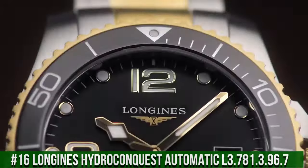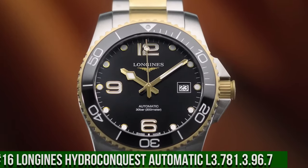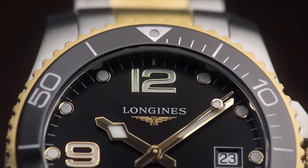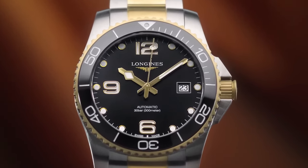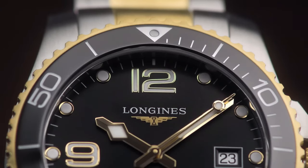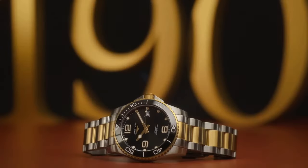Number 16: Longines Hydro Conquest Automatic L3.781.3.96.7. Dial type: analog, luminescent hands and markers, date display at the 3 o'clock position, scratch-resistant sapphire crystal, screw-down crown, solid case back, round case shape. Case size: 41mm, case thickness: 11.9mm, band width: 21mm, fold-over clasp, water-resistant at 300m / 1,000ft.